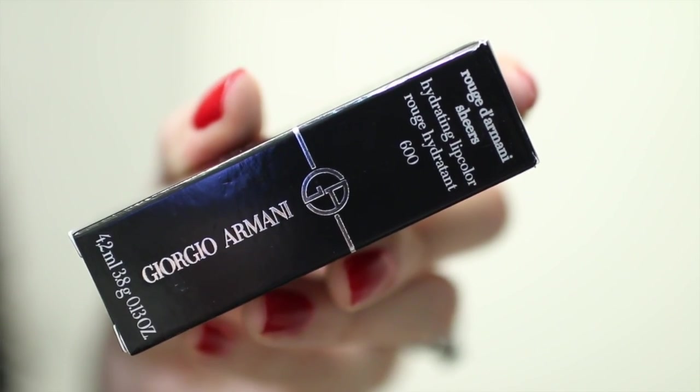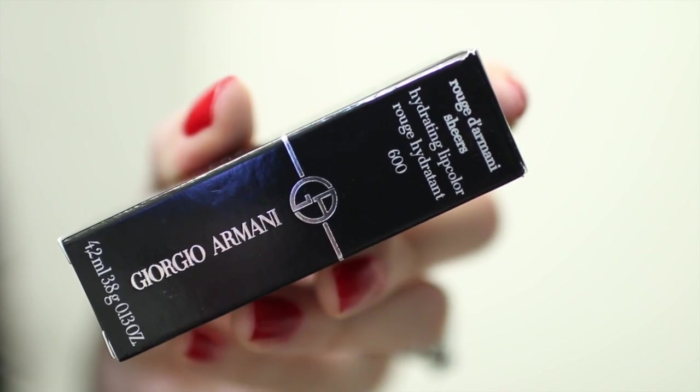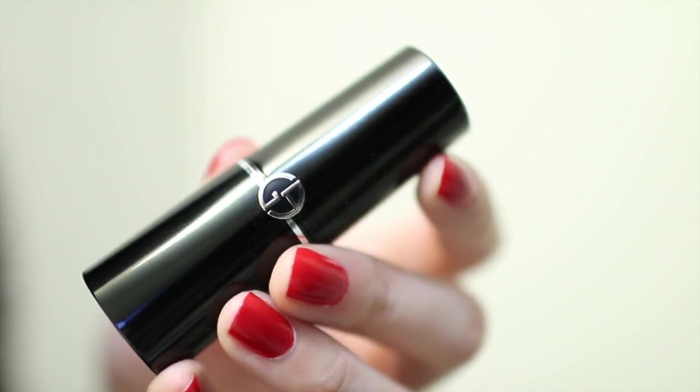The last lipstick is by Giorgio Armani — the Rouge Armani Sheer. I got this recently over the holidays so I've only used it a handful of times. The shade I selected is a little darker than I normally wear day-to-day, which is why it hasn't gotten a lot of wear. This is shade 600, a plum shade. The packaging is gorgeous — a very weighty black tube with an offset oval shape. You get 3.8 grams of product.